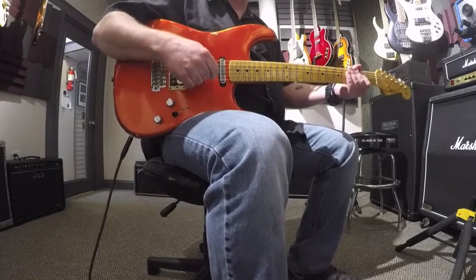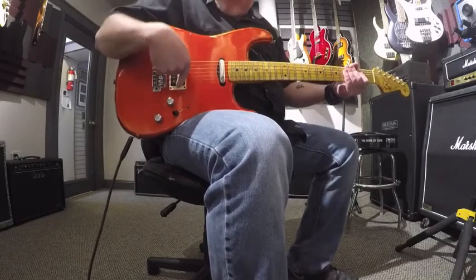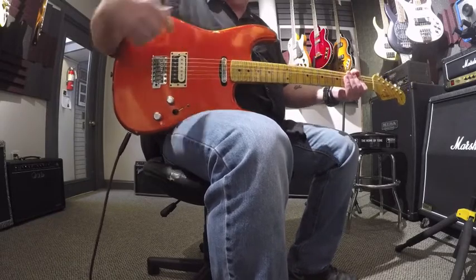Dave here at the Music Gallery. Today I've got a Fender Custom Shop Limited Edition Humbucker Single Coil Stridercaster Relic in this cool candy tangerine.